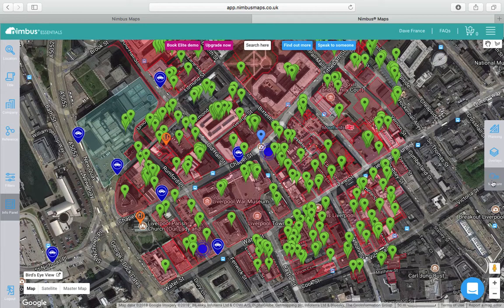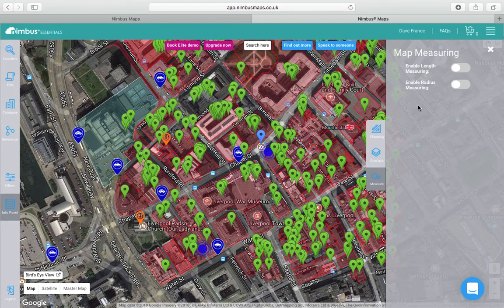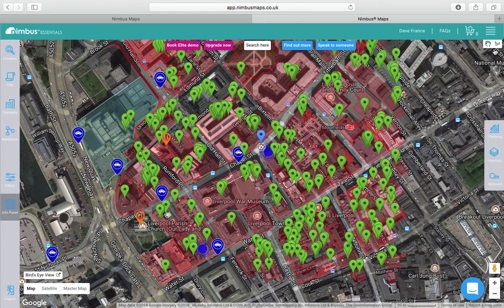If you upgrade to the Essentials plan, you get access to the measurements feature where it actually measures the site for you, so you can work out your gross development value and things like that. It's a really good piece of kit.